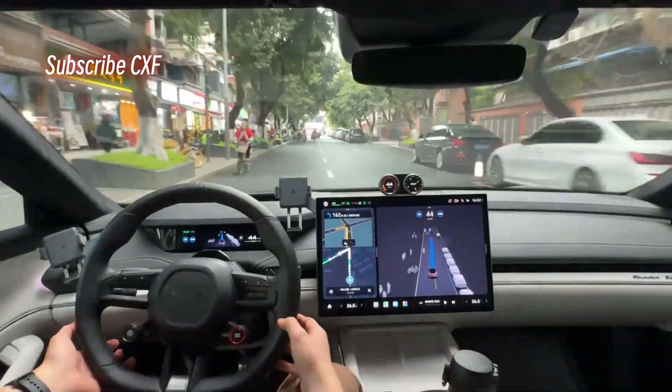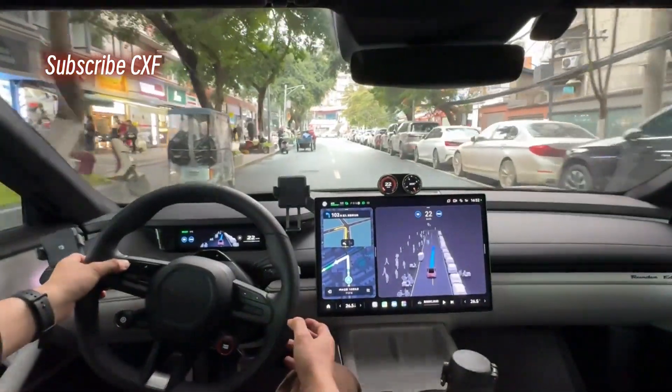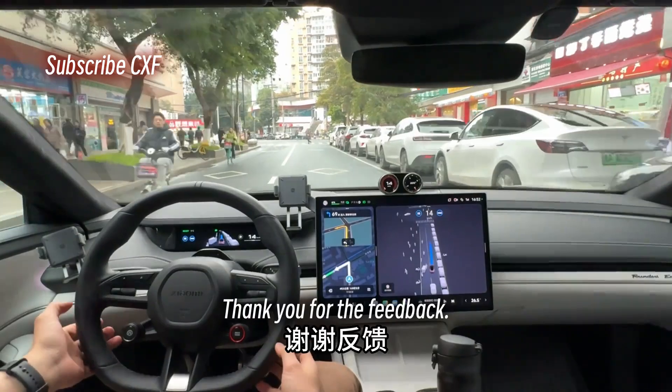Changing lane to the left. Okay, that move was kind of dumb. Feedback: why is it sticking to the left lane for so long? Noted, thank you for the feedback.